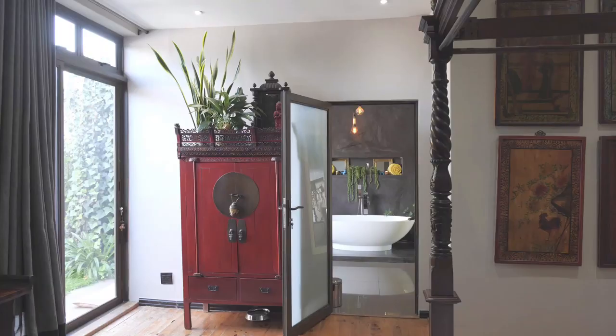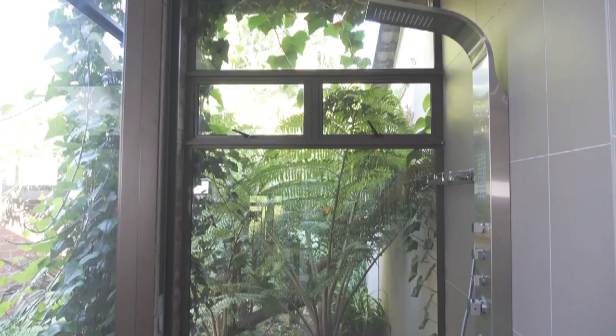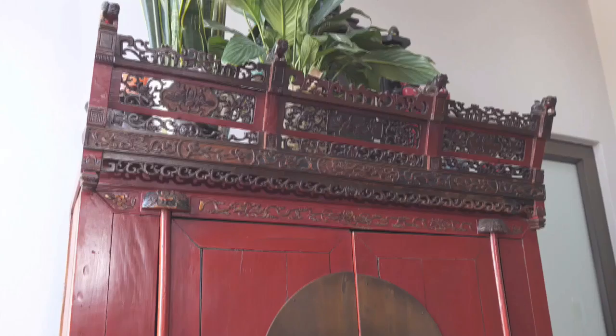And the shower — the shower is completely made out of glass with beautiful ferns next to it and its own courtyard. You can also see their love for Asian culture again in the room. Most of the bedroom is Chinese antiques that are over a hundred years old. One of my favourite pieces is this red Chinese cupboard.